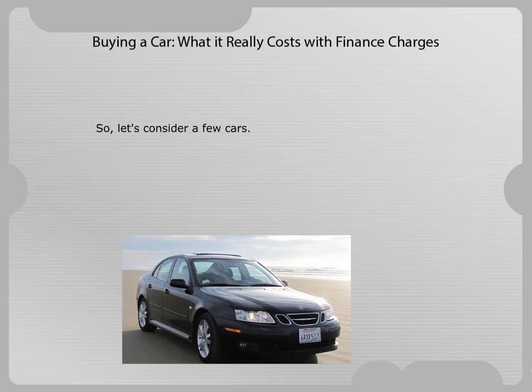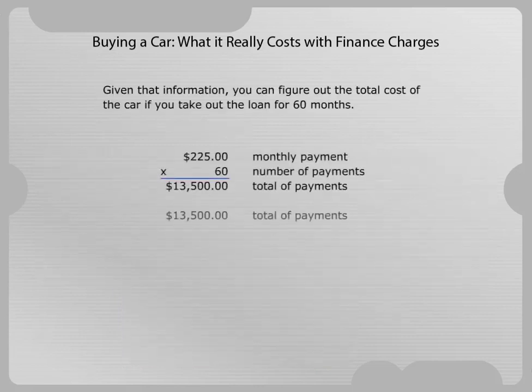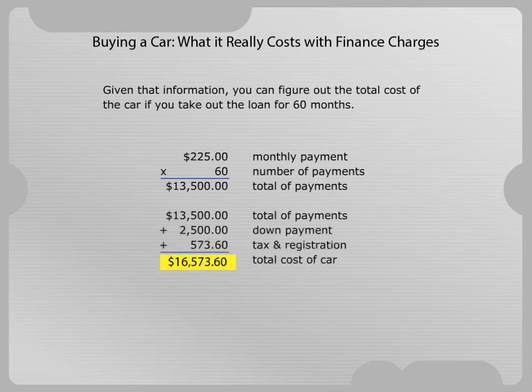So let's consider a few cars. The first car you decide to look at is a new sedan. The monthly payment is $225 for 60 months, with $2,500 down. The tax and registration fee would be $573.60 and the APR is 12.10%. Given that information, you can figure out the total cost of the car if you take out the loan for 60 months.